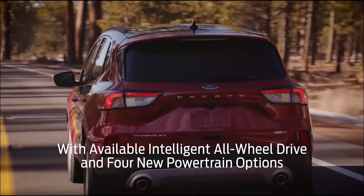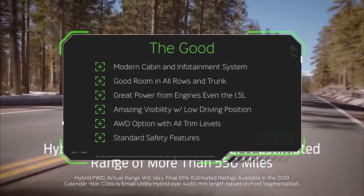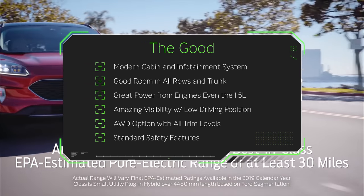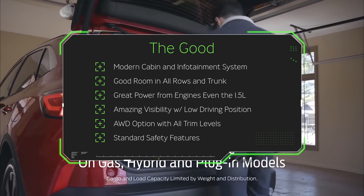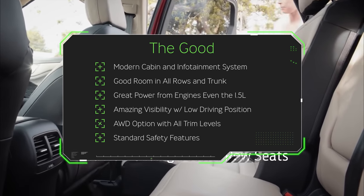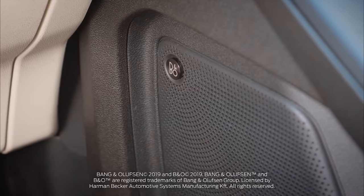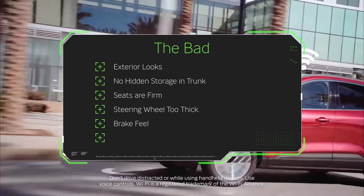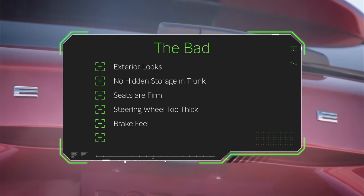Let's look at the good and the bad of this brand-new Escape. Starting with the good: it has a modern cabin with a great infotainment system, good room in all rows including the trunk, great power even from the 1.5-liter base engine, amazing visibility with a low driving position, all-wheel drive available in all trim levels, and good standard safety features. As for the bad: the exterior looks are still controversial and take getting used to, there's no hidden storage in the trunk, the seats are a tad too firm, the steering wheel is a tad too thick, and the brake feel is a little twitchy.